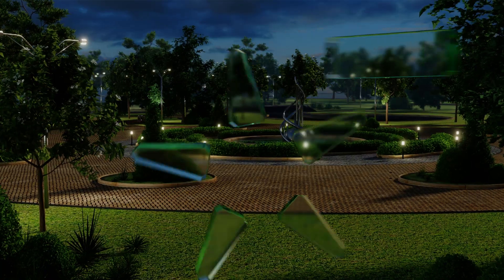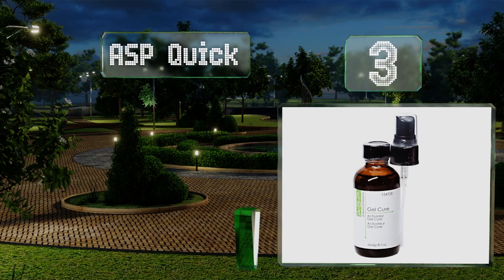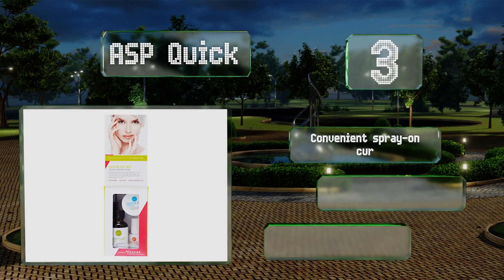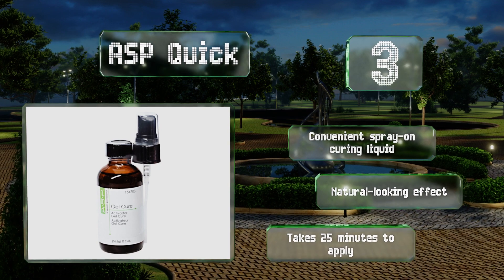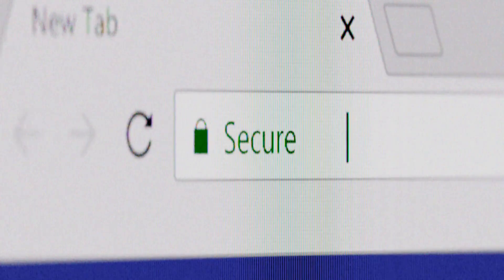Nearing the top of our list at number three, if you're on the hunt for a no-frills option, the ASP Quick will likely meet your needs. It's crafted to withstand tons of action so you can go about your daily activities such as typing on a computer without suffering any cracks or chips. It includes a convenient spray-on curing liquid and has a natural-looking effect, but it does take 25 minutes to apply.